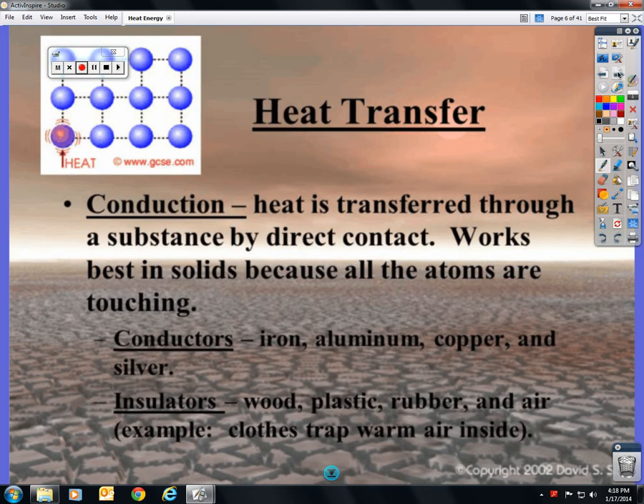Heat transfer: there are three ways that heat can move from one thing to another. The first one is called conduction. There's a D right in the center of the word — that's how you'll remember that it's through direct contact. You cannot get burned by an iron or a stove just by walking by it; you have to directly touch it. That's conduction. Cooking — you have to put the pan right on the flame or on the heated coil so that it gets hot. That's conduction.